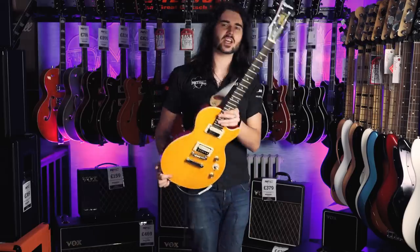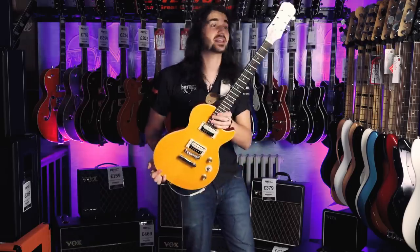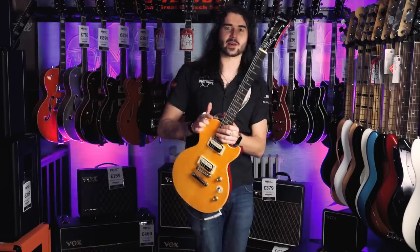So there we have it guys — a short little demo of how to play Guns N' Roses riffs off Appetite for Destruction. It's an amazing guitar. The Slash outfit comes with everything, like I said. It resonates like a proper Les Paul. It's astounding.